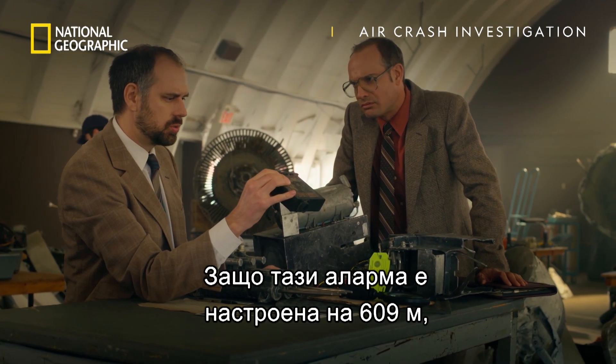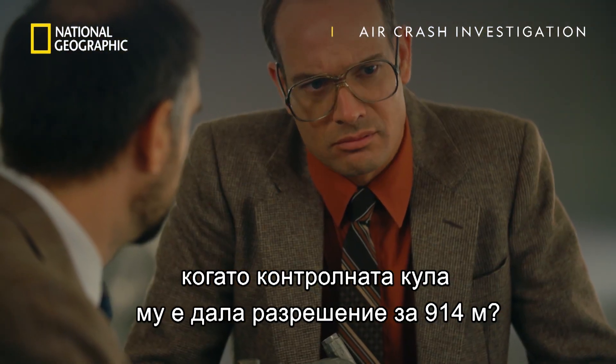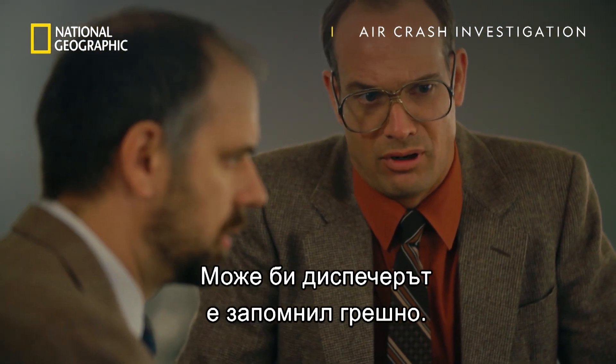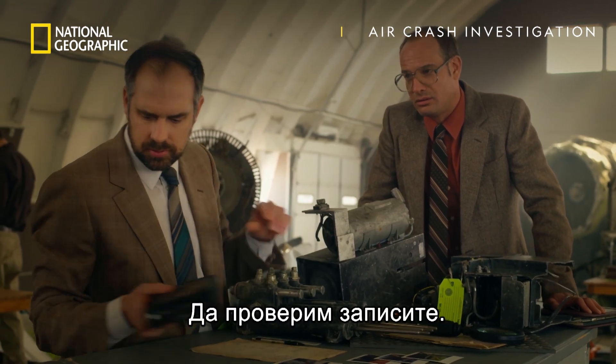Why would the altimeter alert be set to 2,000 when the controller gave them a clearance of 3,000? Maybe the controller remembered wrong. Let's check the tapes.